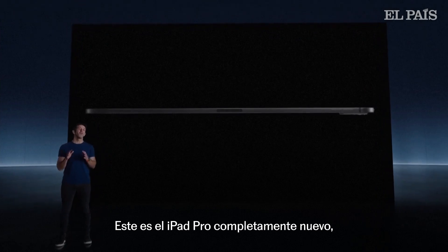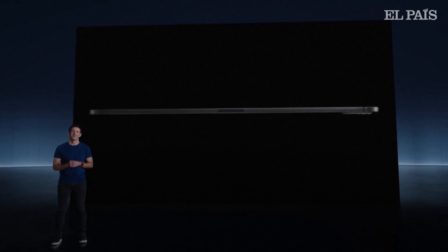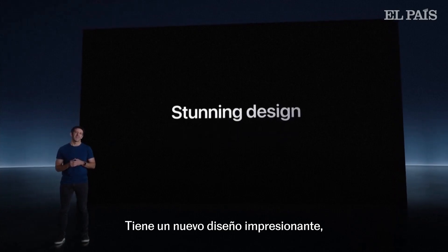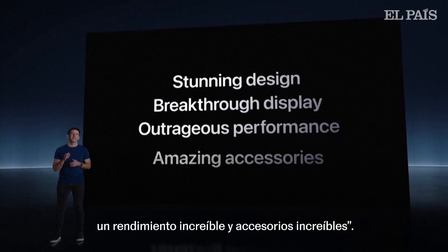This is the all-new, impossibly thin, incredibly powerful iPad Pro. It has a stunning new design, breakthrough new display, outrageous performance, and amazing accessories.